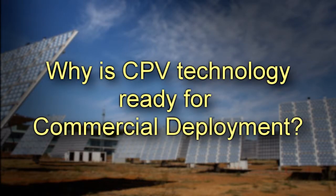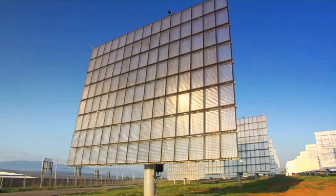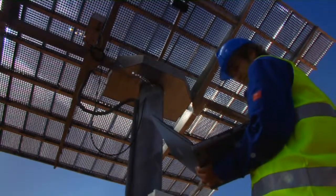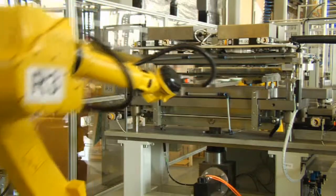Why is CPV technology ready for commercial deployment? It is commercially ready. Large-scale deployment is possible because the major cornerstones are solved: its reliability and field experience, the production capacity, and also the cost competitiveness of CPV.